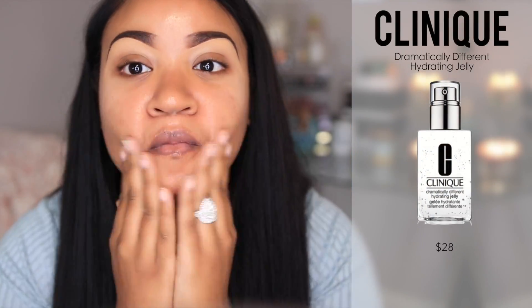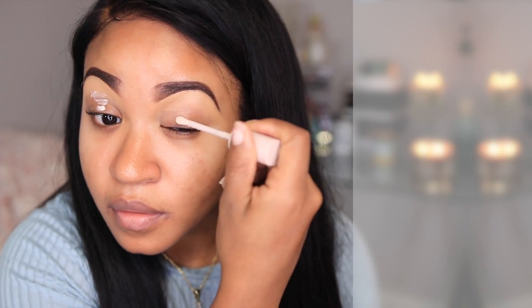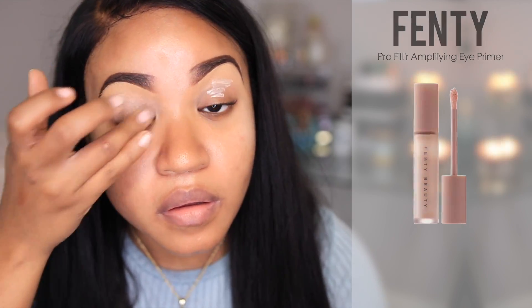I'm gonna start off by prepping my skin and I'm using the Clinique Dramatically Different Hydrating Jelly, which has been really amazing for my skin because it's been feeling really dry lately. Now I'm gonna take the Fenty eye primer — I've only used this a couple of times but it seems to work really well — and I'm just spreading it all over my eyelids so that my eyeshadow will last a little bit longer throughout the day.